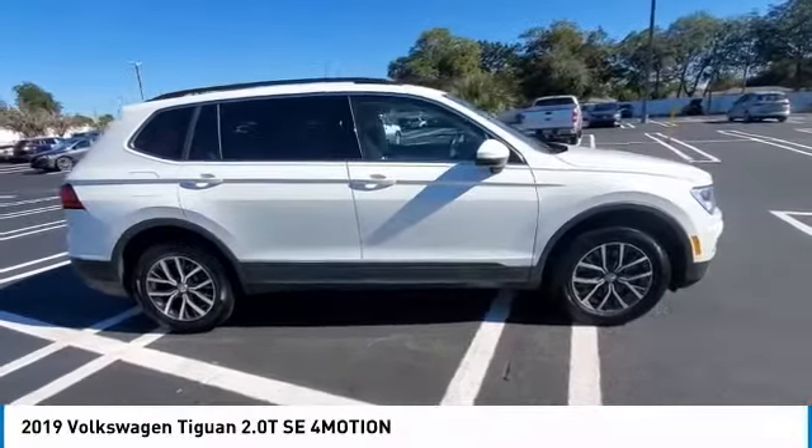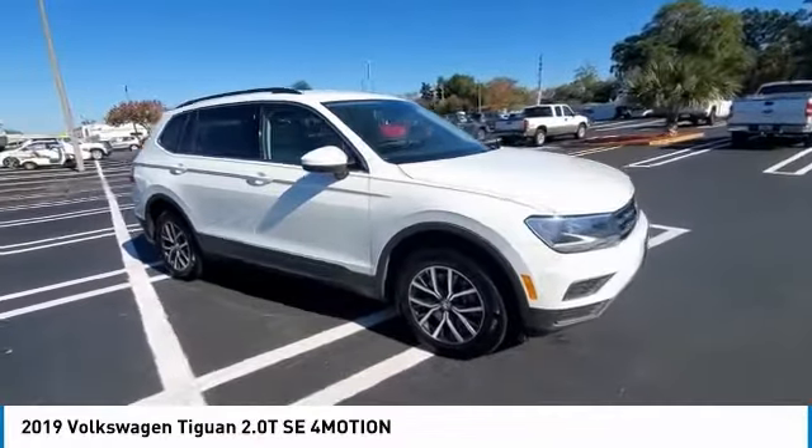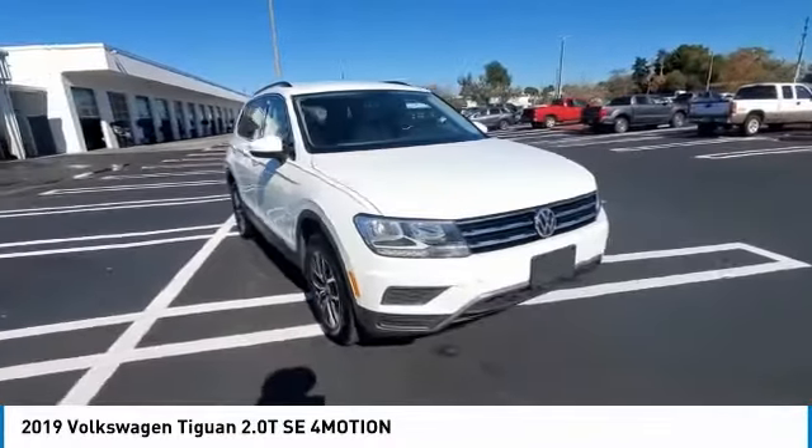Make a great choice today with the 2019 Tiguan. With Volkswagen Tiguan, it's good to be turbo. Turbo with class.